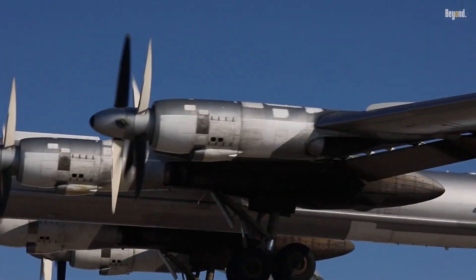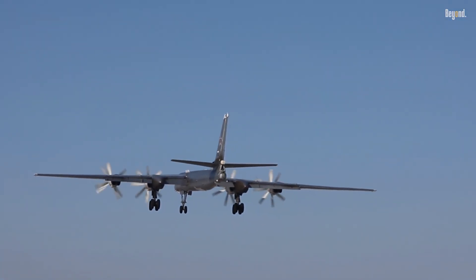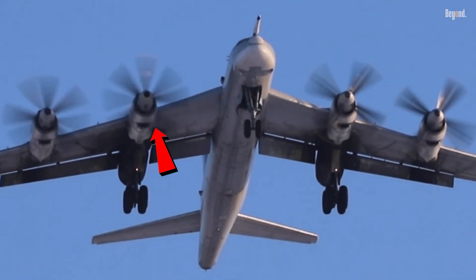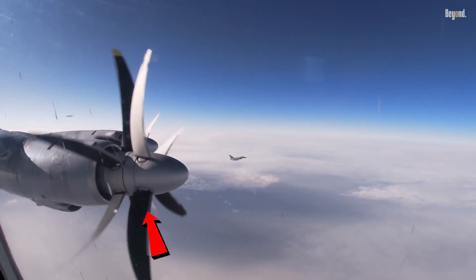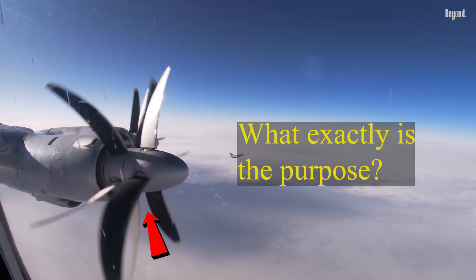In the world of aviation, innovation constantly pushes the boundaries of what is possible. One such innovation that has revolutionized aircraft performance is the contrarotating propeller. But what exactly is the purpose of having a contrarotating propeller on an airplane?